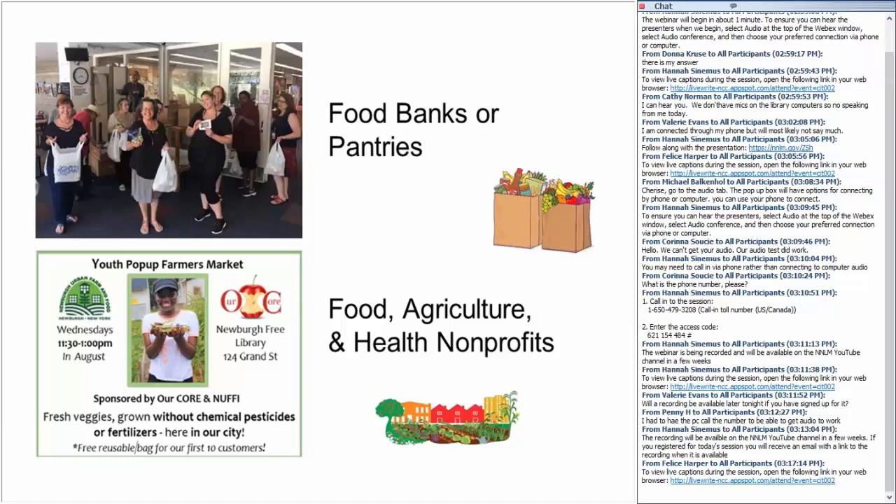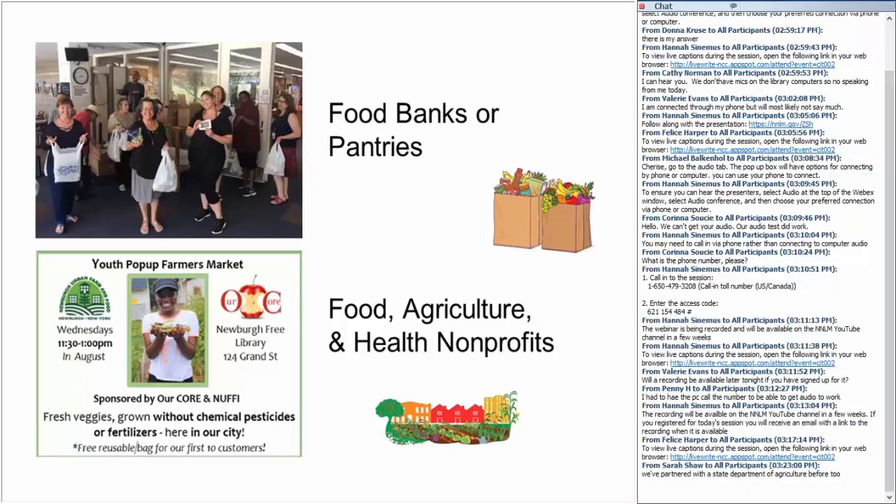We also connected with local nonprofits like farmers markets — we had a table at the Urban Farming Fair in Newburgh, and that partnership grew into a youth pop-up farmers market run entirely by teens, selling fresh produce a couple of days a week. Cornell Cooperative Extension offers great food and gardening programs to libraries at low cost. Don't forget to reach out to local branches of health organizations like the American Heart Association and American Diabetes Association. Also reach out to local schools or colleges with culinary, food science, or nutrition programs — in the Hudson Valley we're lucky to have the Culinary Institute of America.